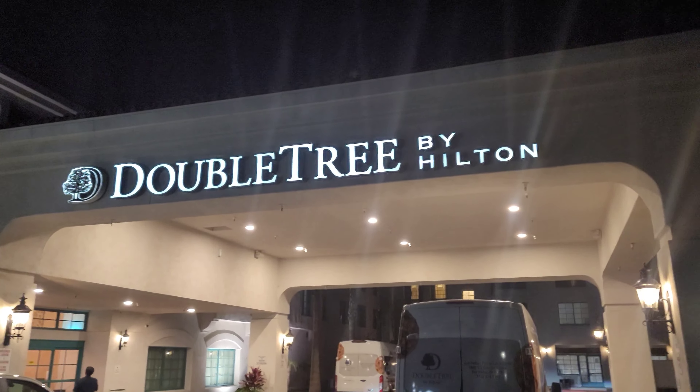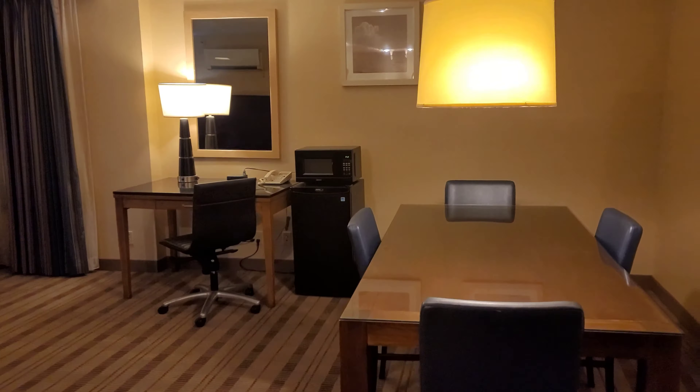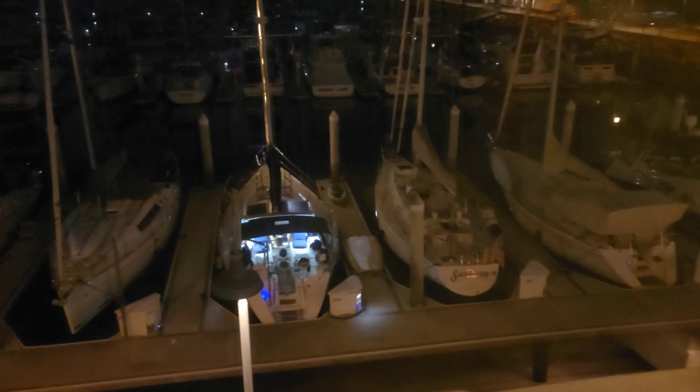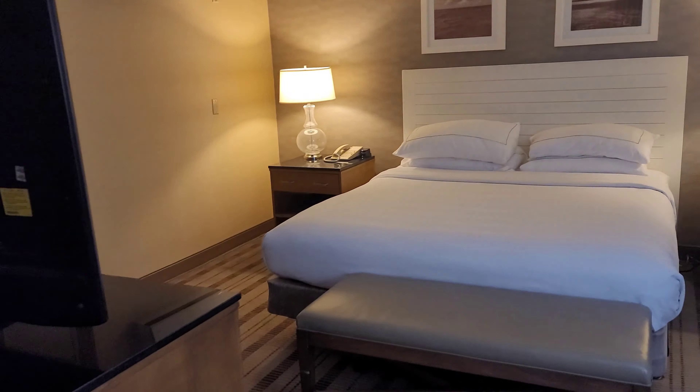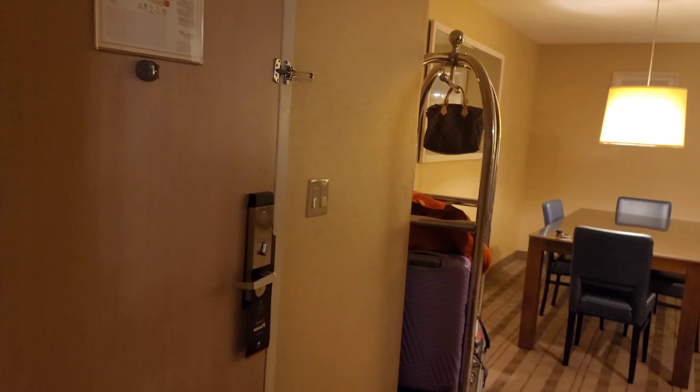Double Tree by Hilton, San Pedro. This is the Double Tree San Pedro in Long Beach - Marina Suite. Look at this, right out the window here there's boats. Here's the beautiful accommodations.